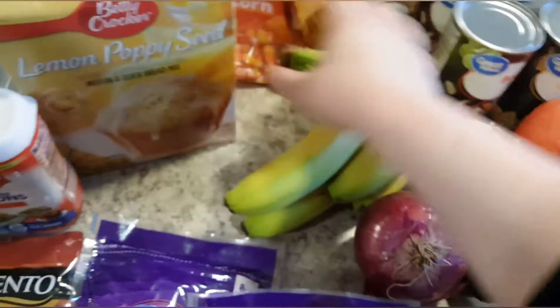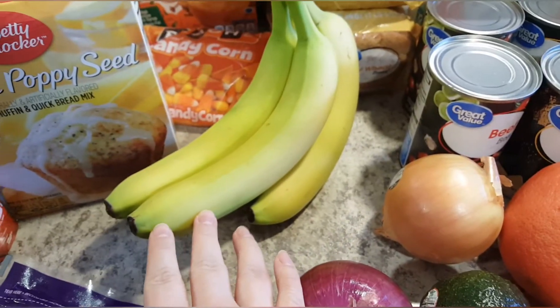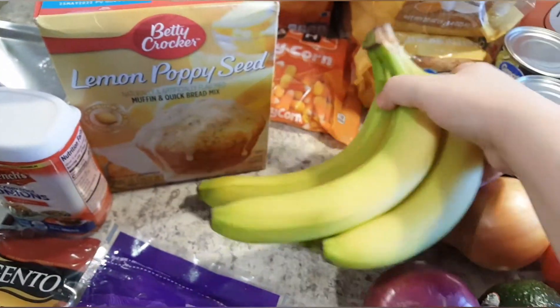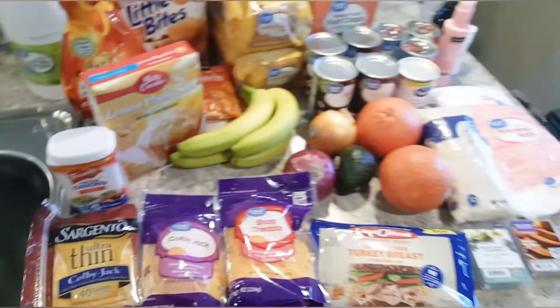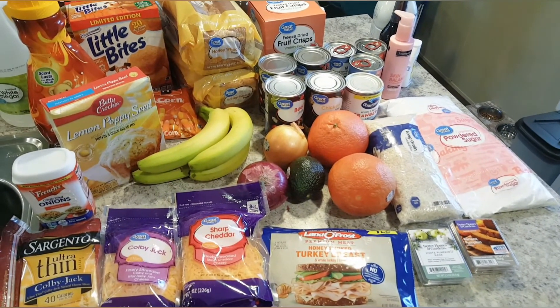I got four bananas. I'm planning on making my daughter some make-ahead smoothies that I'll freeze in little containers for her, so I'm going to let these get yellow and then make some for her. That's all for the dry goods and cold products.